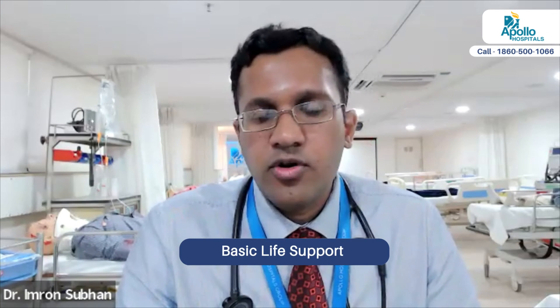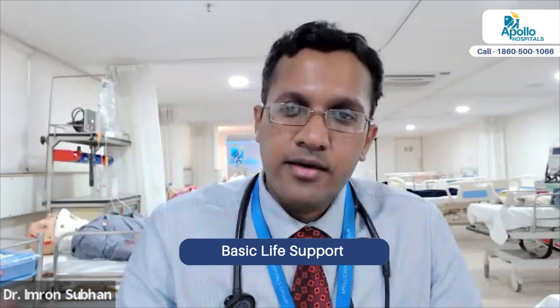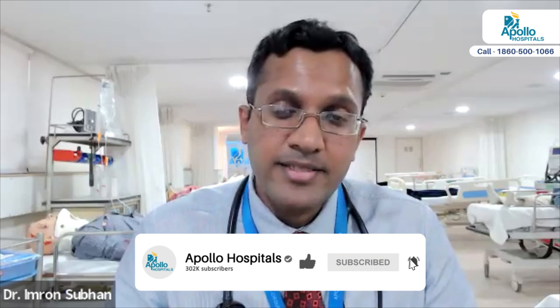I would not say different types — there are different stages of CPR. The first is known as basic life support, which is what you and I would do outside the hospital scenario. If you are in a mall or a supermarket and somebody develops cardiac arrest, what we do there is called basic life support.